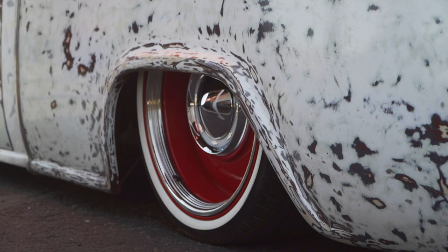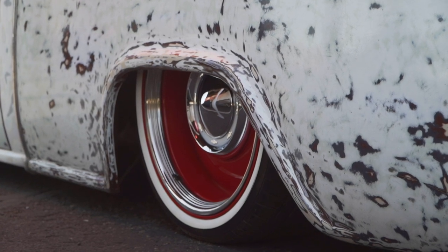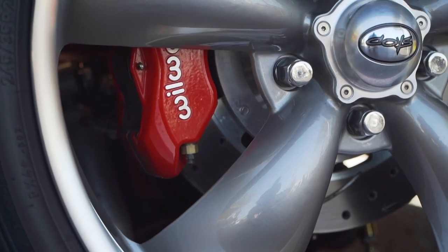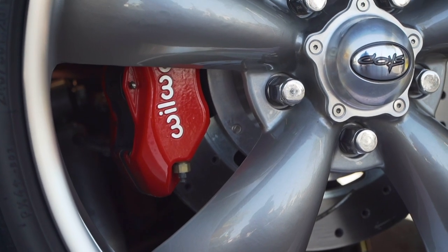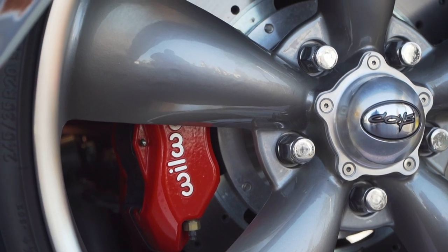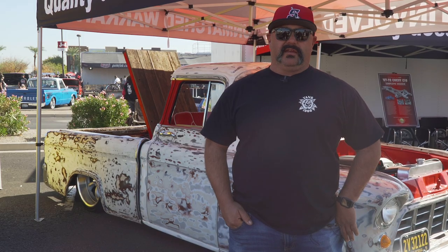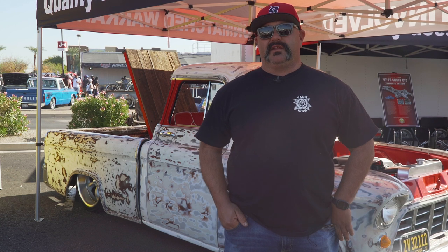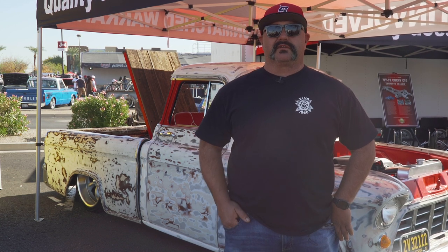Yeah, it stops real well. The truck's a cruiser, so I'm not really racing it too much — every once in a while I get on it. The Wilwood installation and putting it together was pretty simple. Wilwood gives you really good instructions for your build and it went really smooth. It's something that anybody with a little bit of experience could do in their own garage.